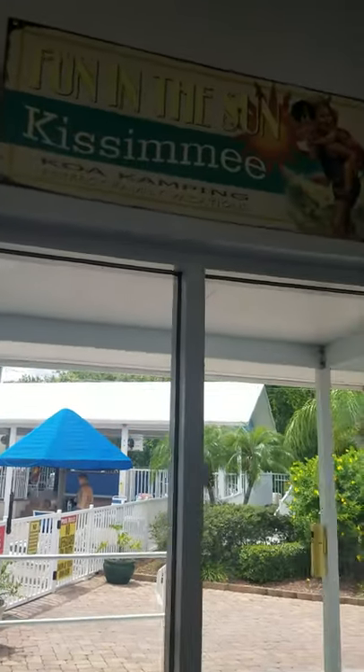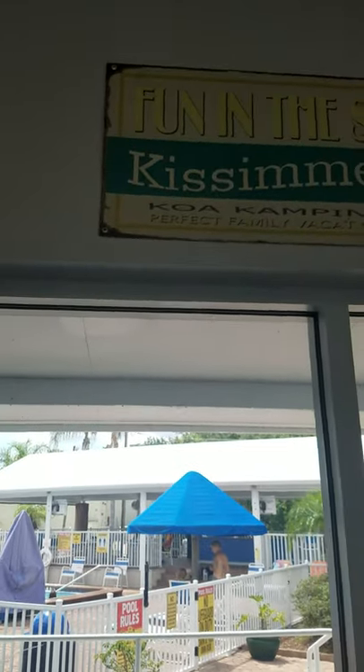It says 'Fun in the Sun.' I got it, right? Fun in the Sun.